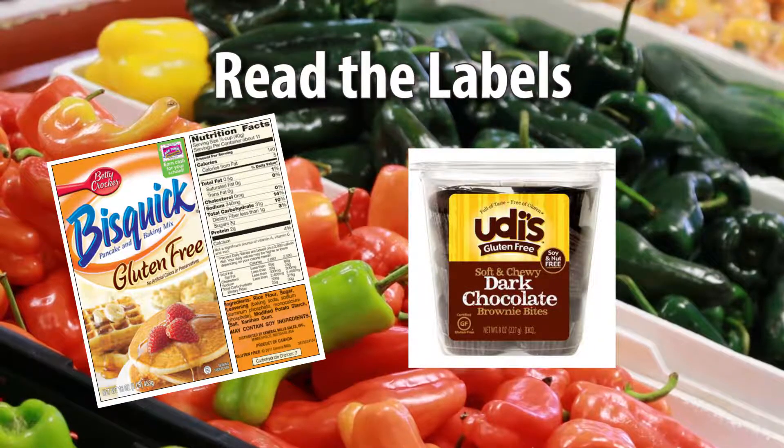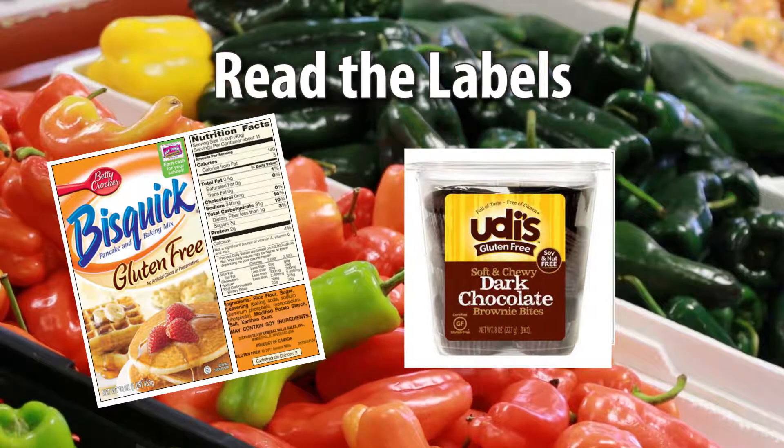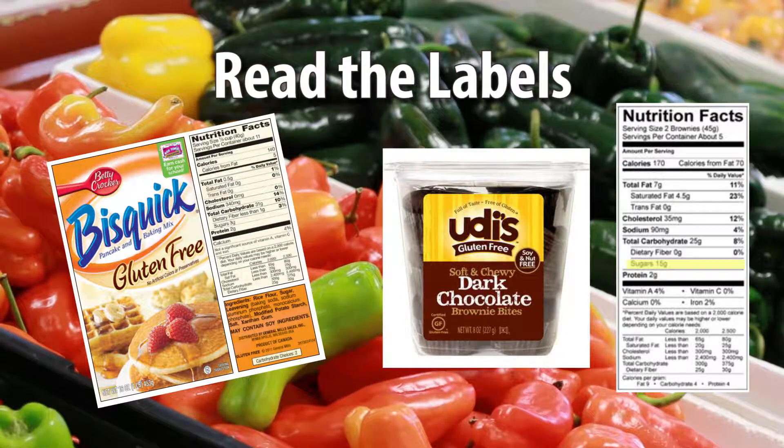When in doubt, check it out. Reading the labels of the foods you buy will help you be sure there's no gluten hiding in that delicious bite. Keep in mind that real food is always best, as gluten-free packaged foods often contain a lot of sugar.